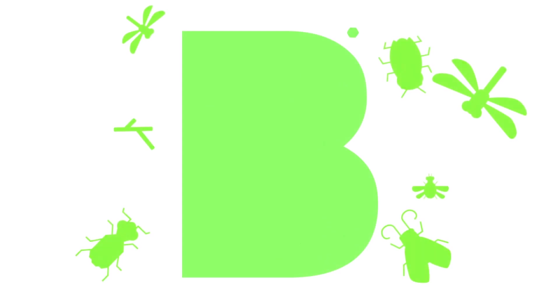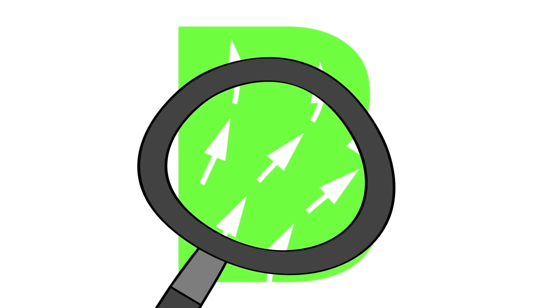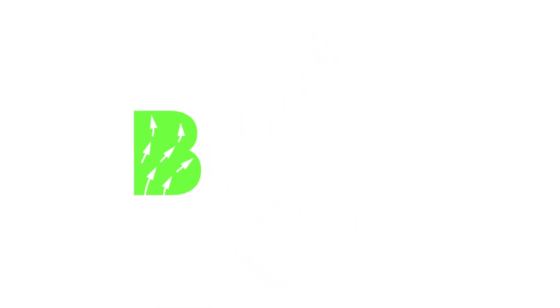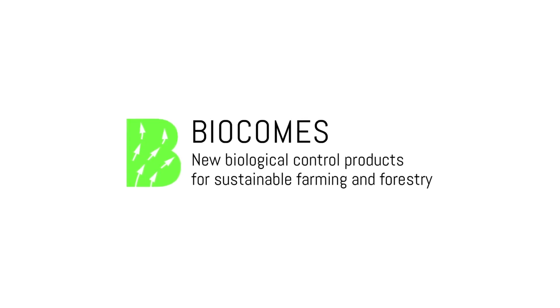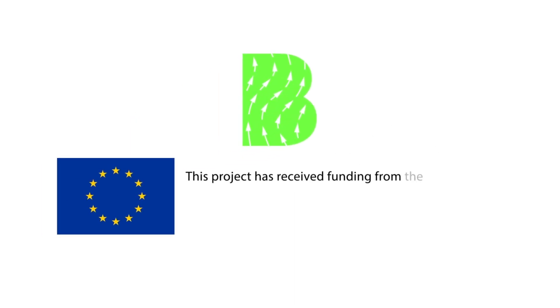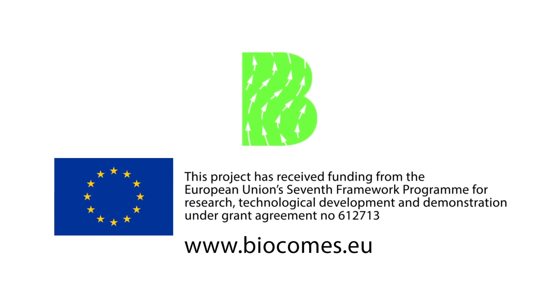The EU project BioCom is currently developing 11 new biological products to control pests and diseases in agriculture, horticulture and forestry, alongside new technologies for the production of beneficial viruses and nematodes against pests. More information about the research, results and expectations with respect to the development of these products and technologies is available on www.biocoms.eu.